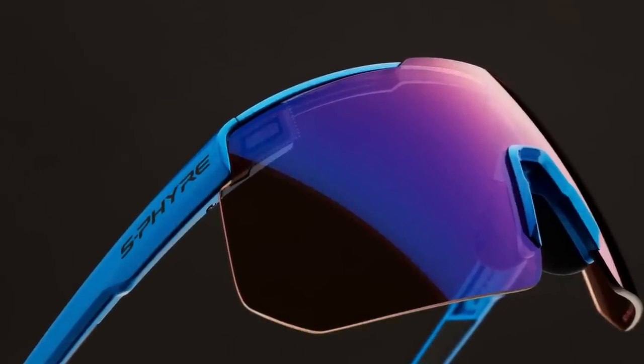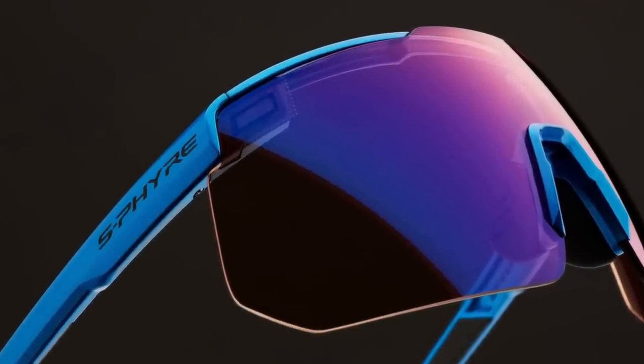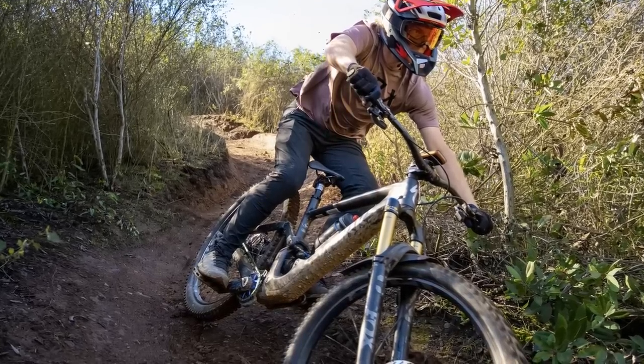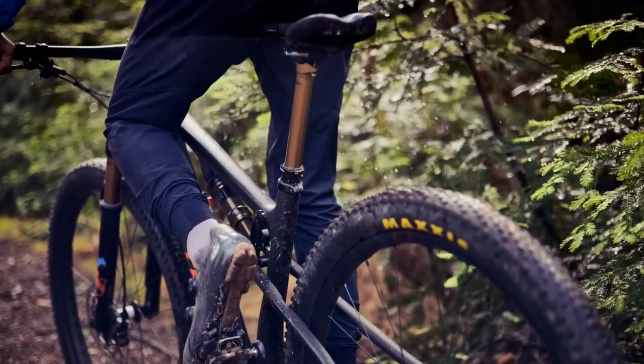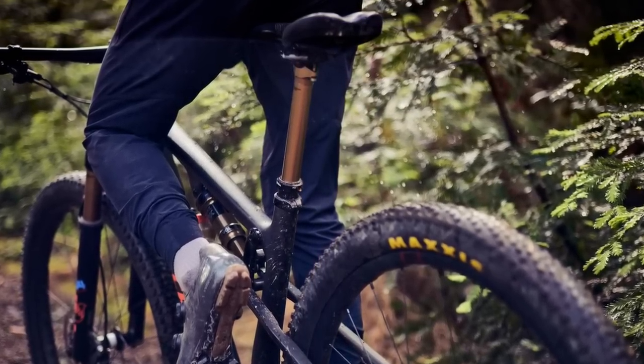Shimano has just introduced the second generation of its S-Fire and Aerolite models featuring Ridescape lens technology. Fox Racing has entered the MTB shoe market, and now the Union shoe line is officially available in shops. We have an article up on our site if you want to read about our first impressions. The other Fox just added two longer travel variants of its Superlight Transfer SL post, if you're looking for a little more drop for your Superlight build.